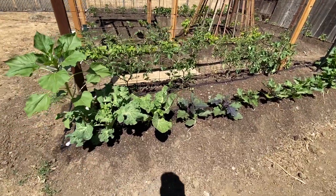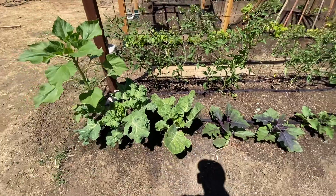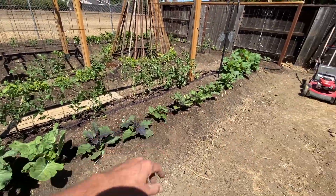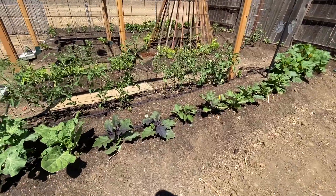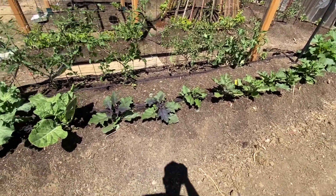So there's my kale plants — the kale is looking actually really good, not a lot of pest damage on it. My eggplants are doing really well too. The last week or two they've really perked up and they're looking really healthy.